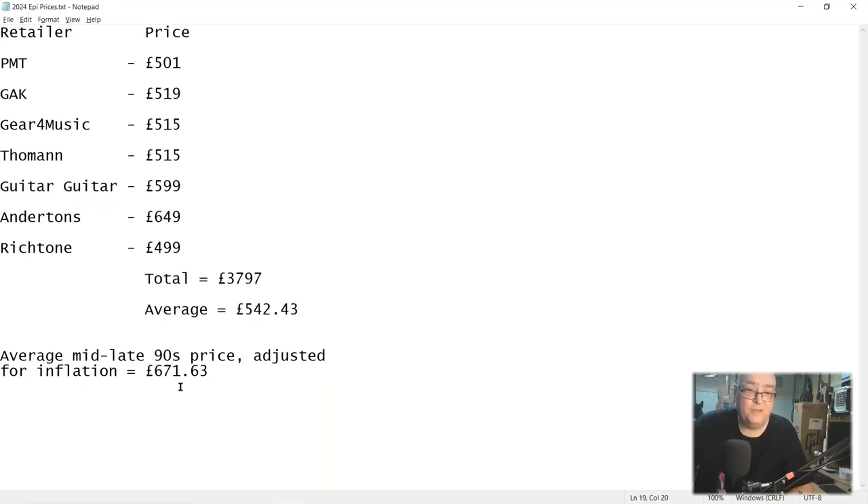Here are those 2024 prices listed together. I used seven price samples from the mid to late 90s, so I've done seven at the same sample size from 2024: PMT, GAC, Gear for Music, Tourman, Guitar Guitar, Anderton's and Rich Tone. Totalling those up comes to £3,797, and dividing by seven gives an average of £542.43. So the inflation-adjusted average from the mid to late 90s was £671.63, versus an average price now of £542.43. Please let me know in the comments if you think I've made a misstep with the figures.